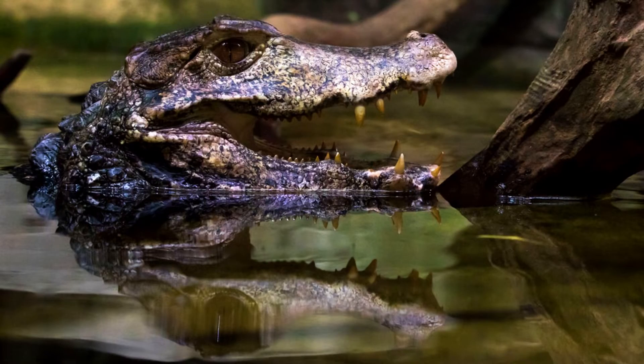Dwarf caimans are very territorial. Where in a lot of crocodilian documentaries you see huge herds of alligators or crocodiles living together in a group, these guys usually don't. Sometimes they are seen in pairs, especially during breeding season, but for the most part they just spend their time alone. If a male enters another male's territory, they will often puff up their bodies to look bigger and hiss at each other, and sometimes it can result in physical fighting. As with most crocodilians, these guys have a lot of very sharp teeth, so their bites are very painful and can inflict a lot of damage.